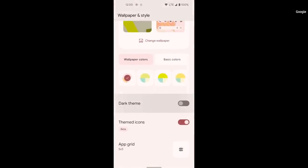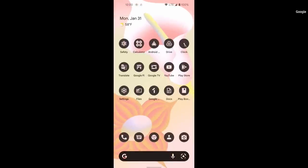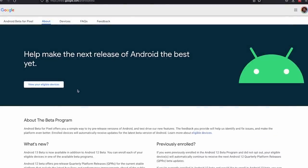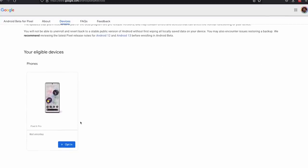If you're very certain you want to give this beta a shot and you're fully aware of what you're getting into, you can enroll a supported Pixel phone on Google's website and a notification will appear on the device. I signed up with the Pixel 4a and downloaded the 1.79 gig update with no trouble.